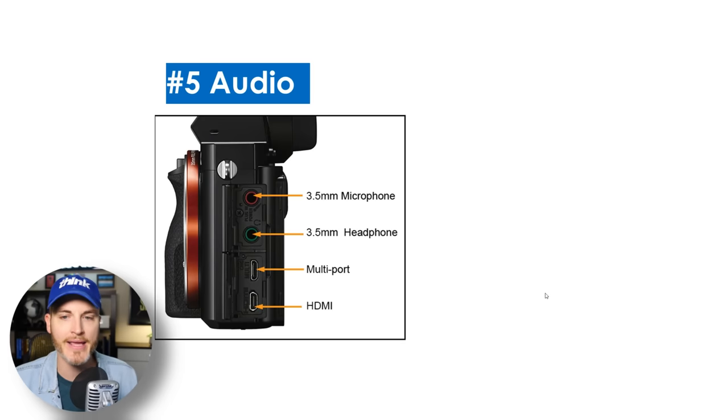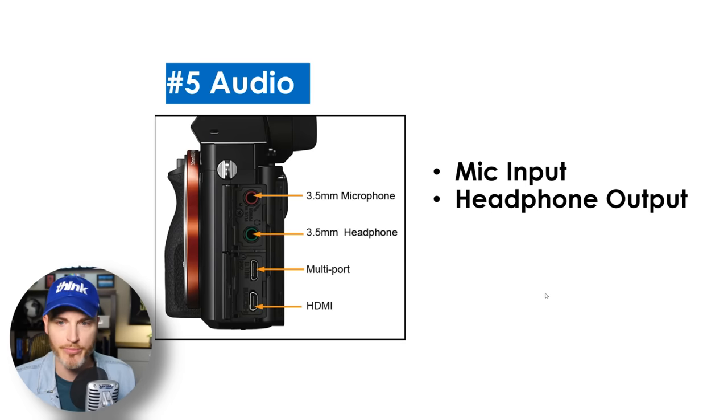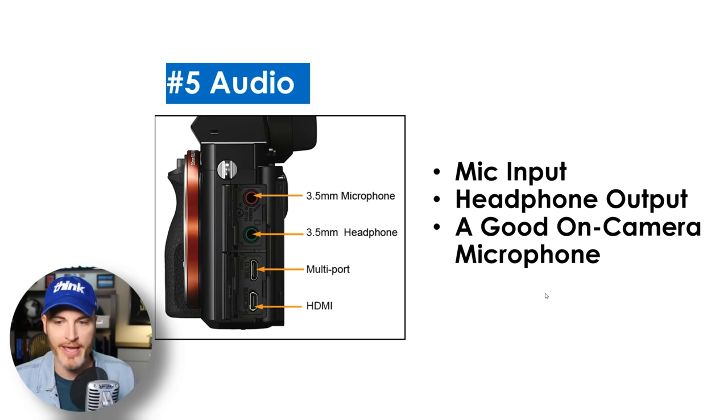Number five is audio. Does it have a mic input? Does it have a headphone output? Does it have a good on-camera microphone? For YouTube content creators, a mic input is pretty essential. A headphone output is much more rare and a great benefit if you have it — more of a filmmaker situation where you're filming others and you want to monitor the audio the whole time. In that case, you'd want to make sure you have headphones.